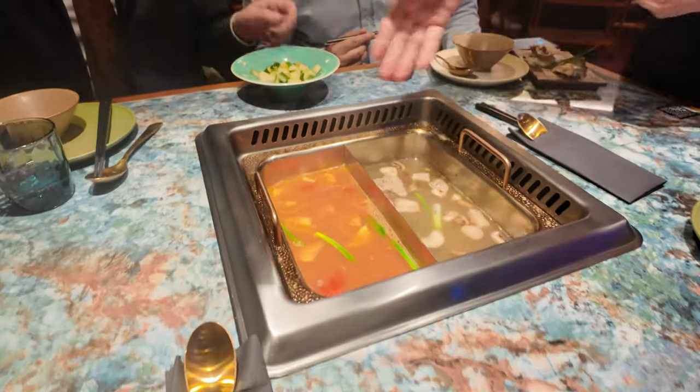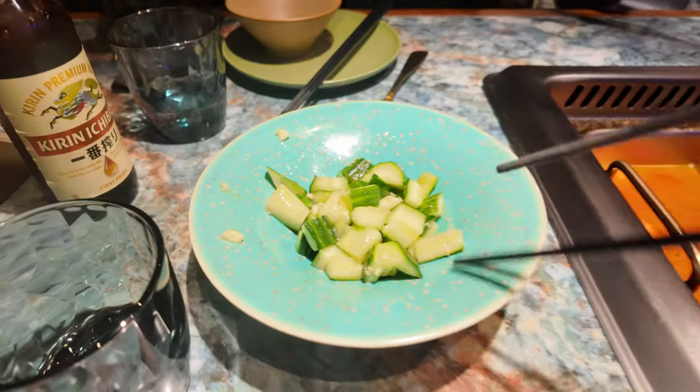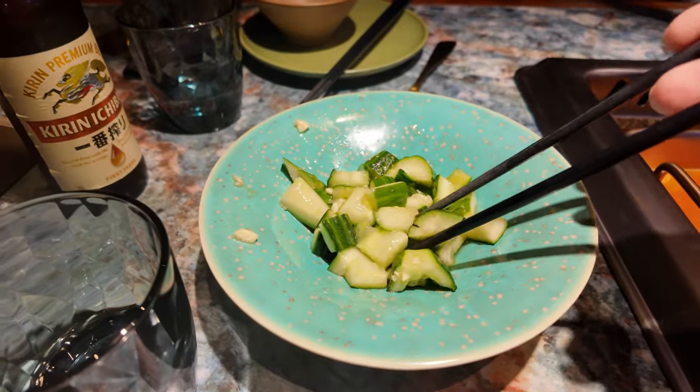Starting off with the Chinese beer — it honestly tastes exactly like a German beer, and I thought it might be from a German brewery. Our local Asian guy corrected me: German brewers went to Qingdao and created beer there, so that's why it tastes German but it's still Chinese. Alright, let's get on with the garlic cucumbers.